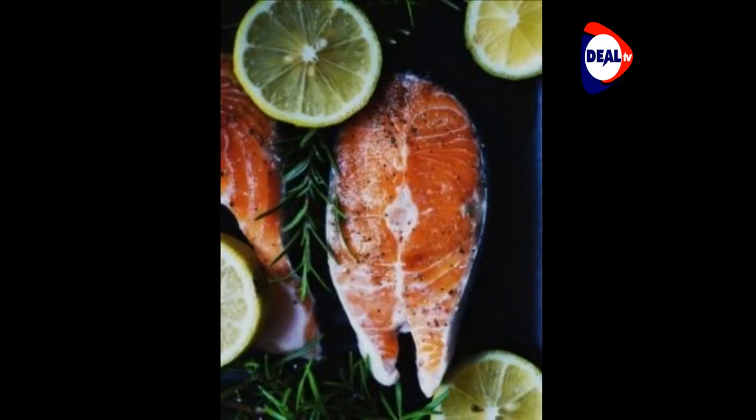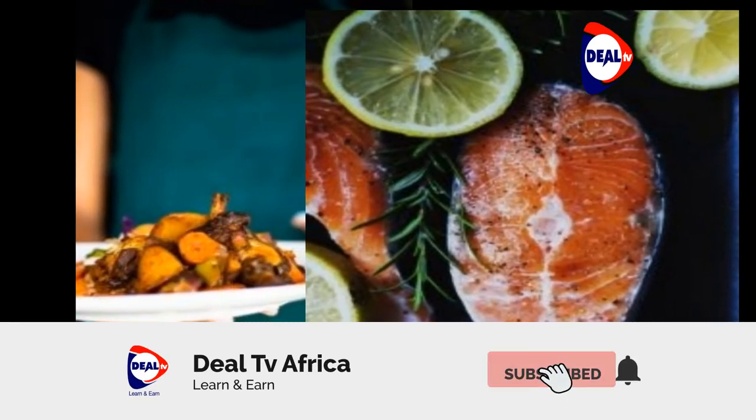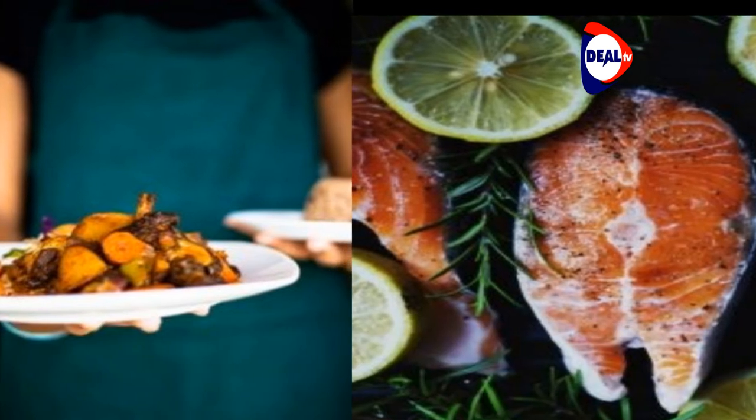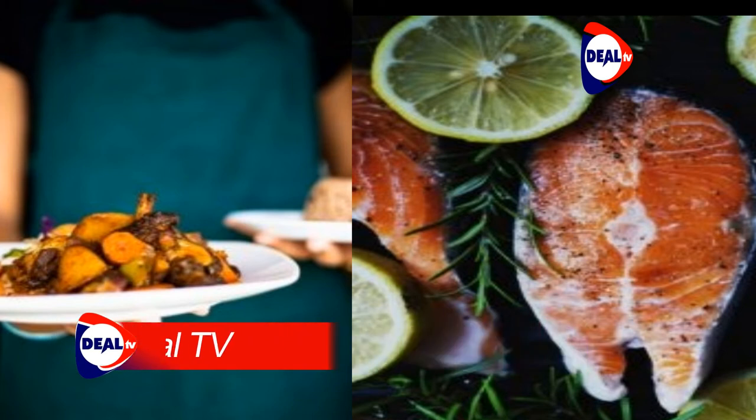Scotchies is the restaurant to visit for the best Jamaican jerk chicken on the island. The establishment is widely known for their authentic spices and take on a traditional Jamaican dish. There is always a line at Scotchies, but the wait is well worth it, especially for the way they slow cook their poultry on logs of Jamaican trees — an indigenous practice from the people who first settled on the island. The doughy festivals are a great addition to a hearty dinner.